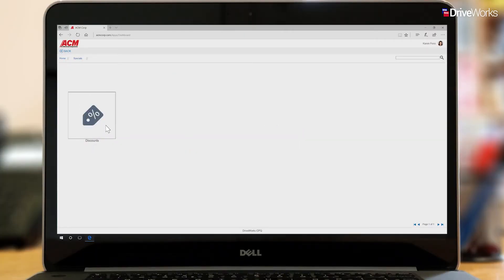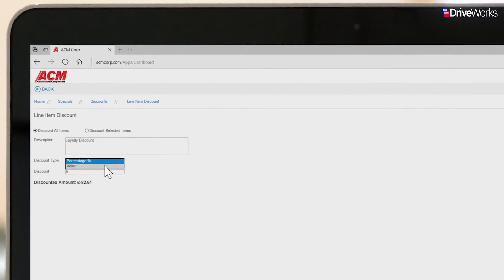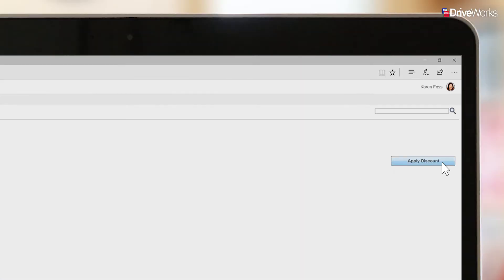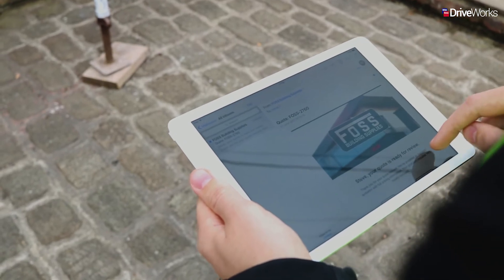As well as adjusting the price of individual products, Karen has the option to add line item discounts to the entire quote or to the selected products. A discount can be defined by value or percentage. Once applied, it will appear as its own item on the quote.